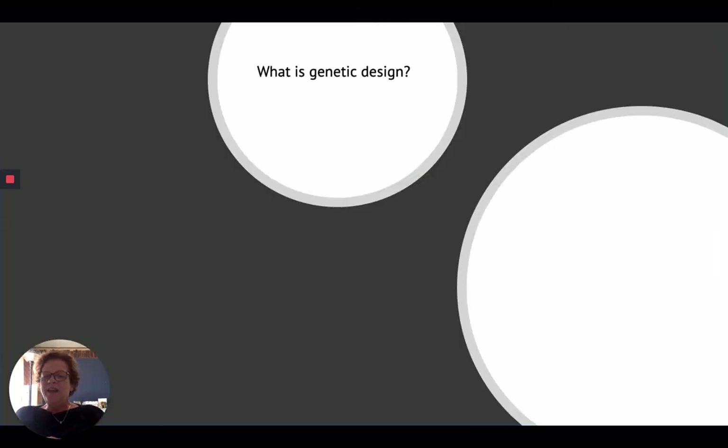What's genetic design? Genetic design is basically altering — and it's been done in a lot of different ways with plants and other things. But the question now has become, as we've advanced, is it okay to genetically alter humans?